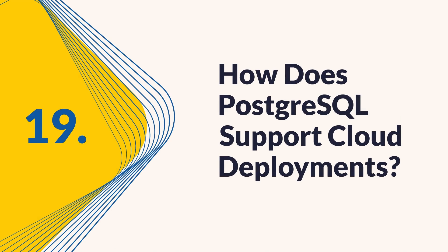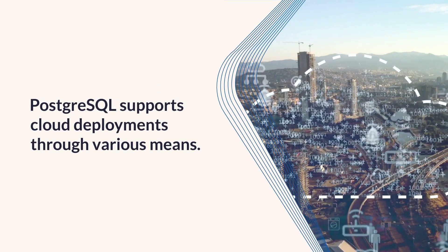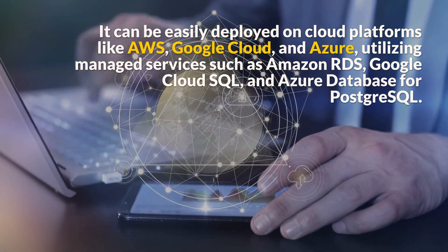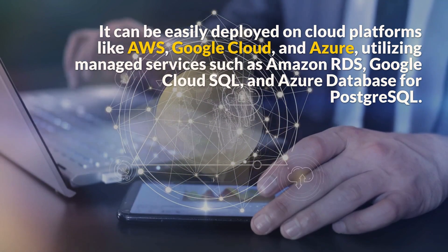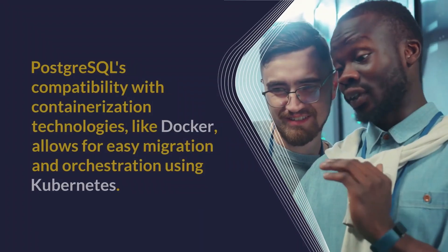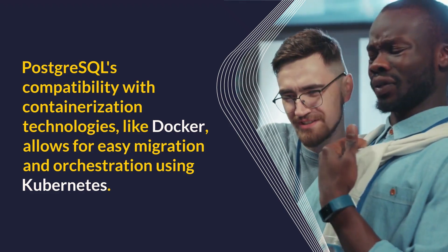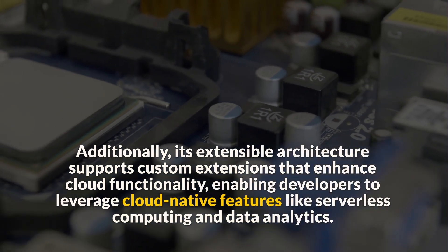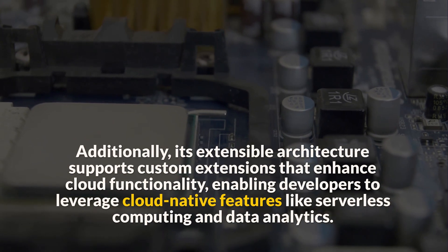Question 19: How does PostgreSQL support cloud deployments? PostgreSQL supports cloud deployments through various means. It can be easily deployed on cloud platforms like AWS, Google Cloud, and Azure, utilizing managed services such as Amazon RDS, Google Cloud SQL, and Azure Database for PostgreSQL. These services offer automated backups, scaling, and monitoring features. PostgreSQL's compatibility with containerization technologies like Docker allows for easy migration and orchestration using Kubernetes. Additionally, its extensible architecture supports custom extensions that enhance cloud functionality, enabling developers to leverage cloud-native features like serverless computing and data analytics.